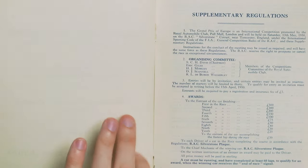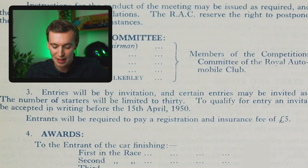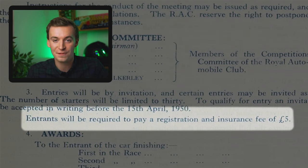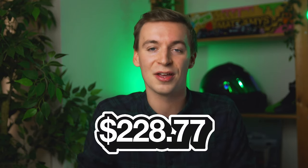Going on to the first page of the supplementary regulations, we can see that the entrant will be required to pay a registration and insurance fee of five pounds. So if you wanted to enter in the first ever race, it only cost you a fiver. But of course, this was 70 years ago, so nowadays with inflation it would be around £172 or about $230.